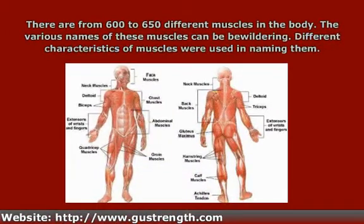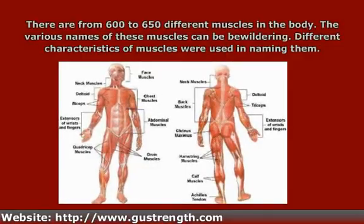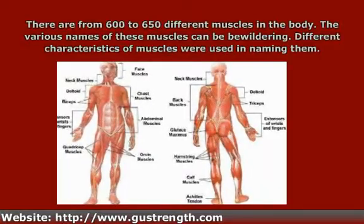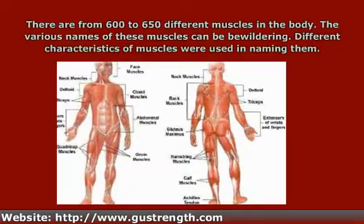There are from 600 to 650 different muscles in the body, and the number depends on which anatomist you ask. When you first look at the various names of these muscles, it's bewildering. It seems like just a mess of Greek and Latin. Well, sometimes muscle names kind of are a mess.